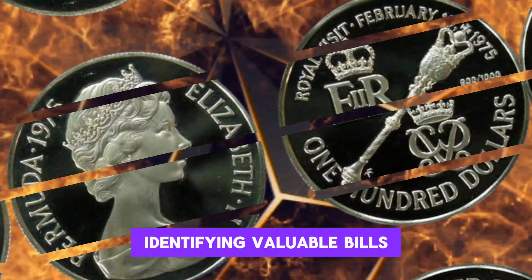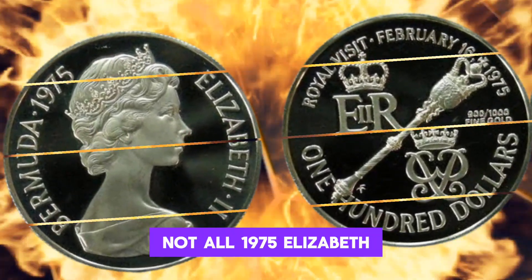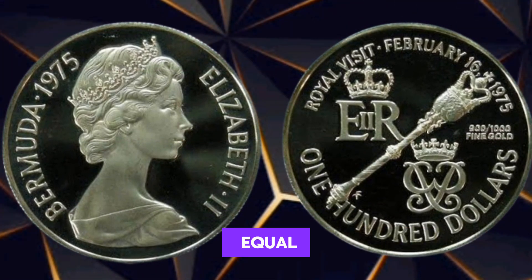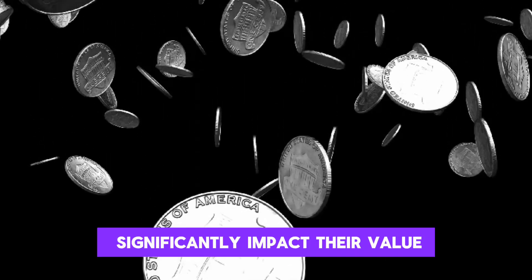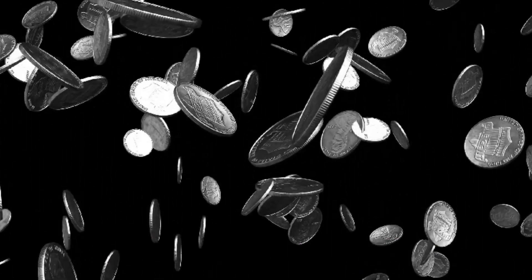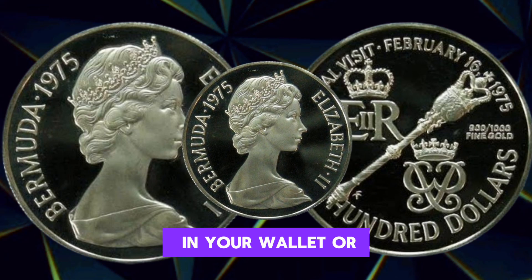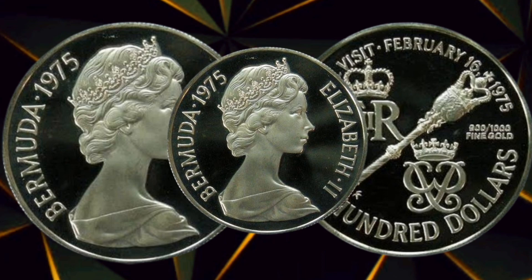Identifying Valuable Bills: Not all 1975 Elizabeth $100 bills are created equal. Factors like serial numbers, condition, and rare varieties can significantly impact their value. Stay tuned as we guide you through the essential elements to look for in your wallet or collection.